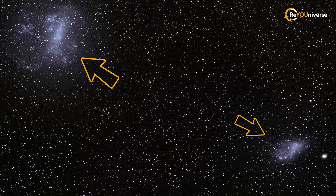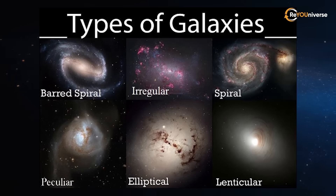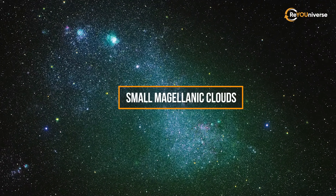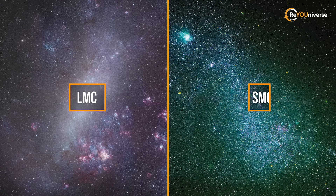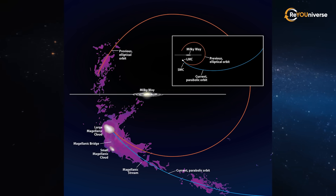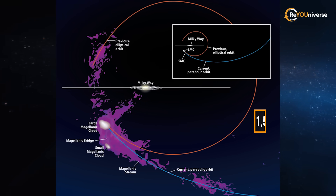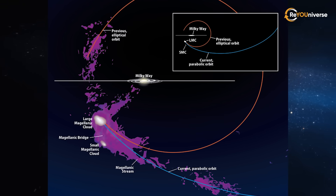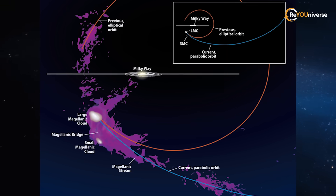A little farther is our next stop, with two similar galaxies called the Magellanic Clouds. They are two irregular galaxies — the Large Magellanic Cloud and the Small Magellanic Cloud, or simply LMC and SMC. They orbit the Milky Way once every 1.5 million years, and each other once every 900 million years. Both systems are spiral galaxies with bar-shaped central structures made of stars.